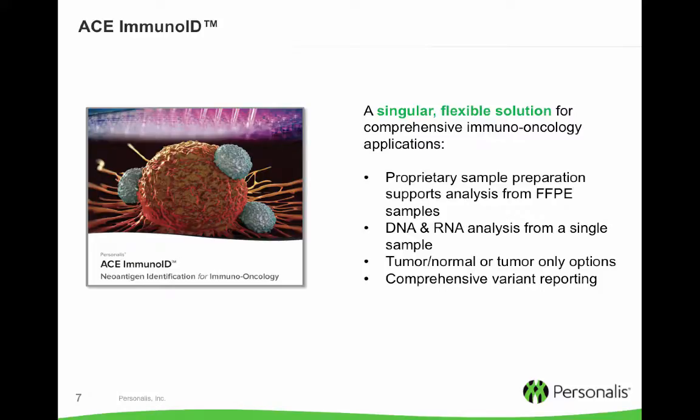Our ACE ImmunoID is a comprehensive solution for complete DNA and RNA analysis for key immuno-oncology applications such as neoantigen identification. Some important features include optimized sample preparation which supports analysis from difficult materials like FFPE samples. We have dual extraction of both DNA and RNA from sparing sample amounts. Versatile analysis with the ability to work when the matched normal was provided as well as in tumor-only analytical mode, and we also provide very comprehensive variant reporting.